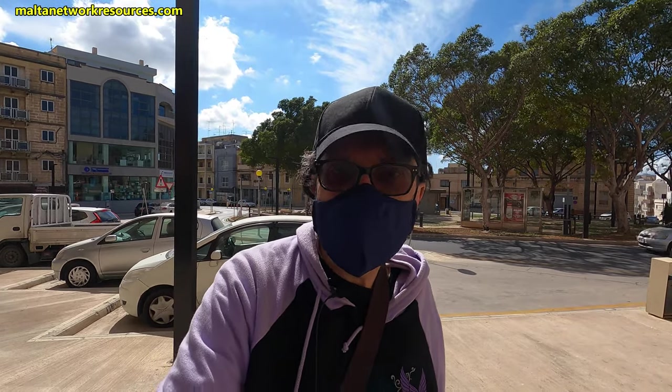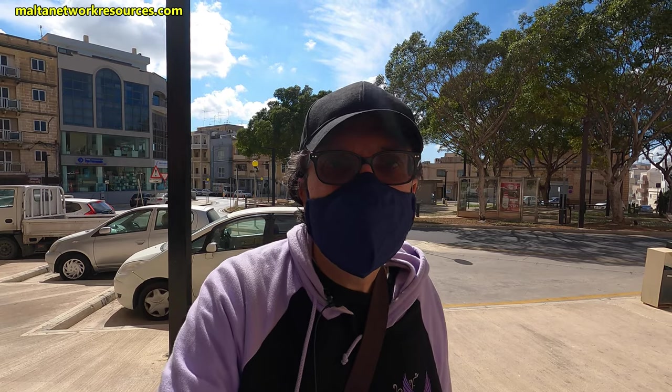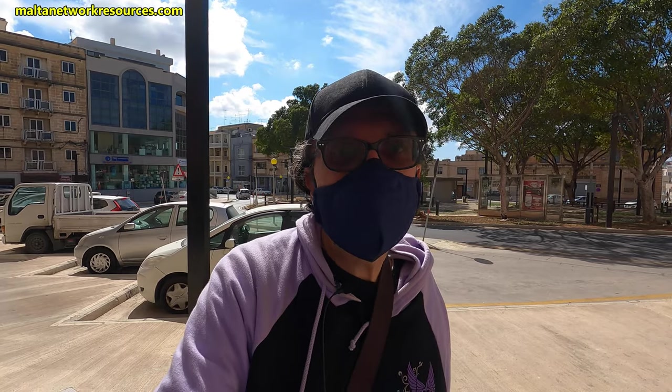I'll stop this video here for today. I invite you to check out these videos on the left or on the right, and I'll see you in the next video. Remember to like this video to give it a boost — thanks to you, other people will manage to see it on YouTube. Thank you very much and bye from Malta Network Resources in Guardamangia, Malta.